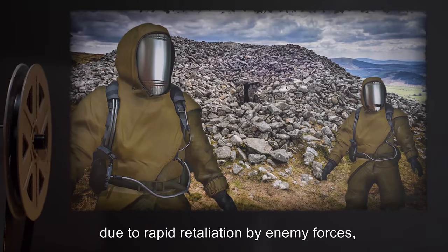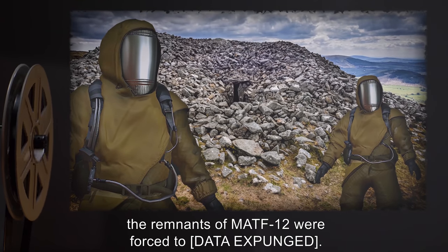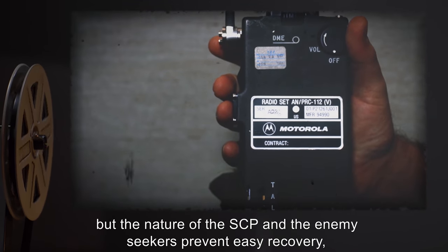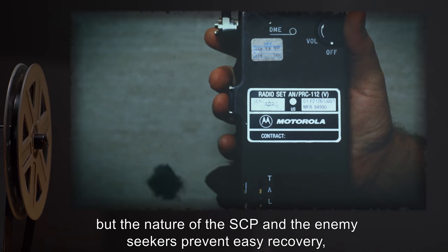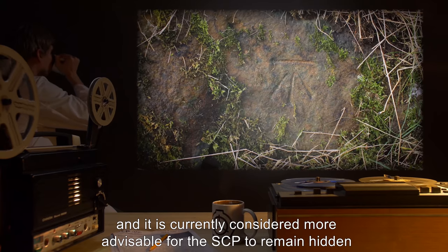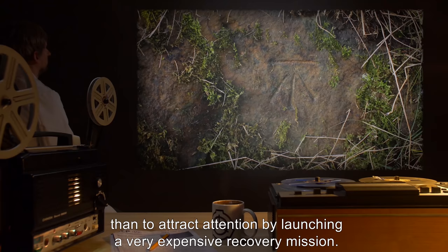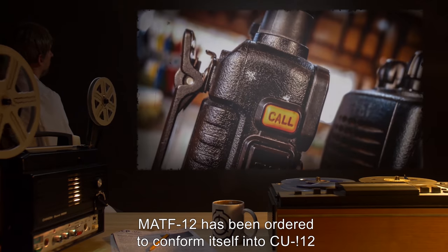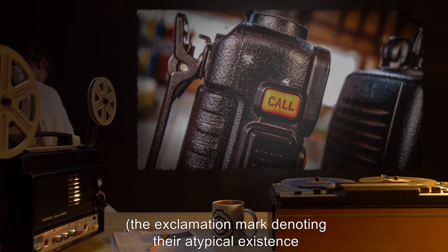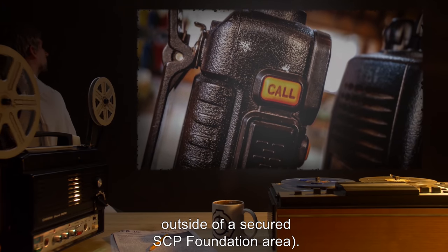However, due to rapid retaliation by enemy forces, the remnants of MATF-12 were forced to [data expunged]. Contact has been re-established, but the nature of the SCP and the enemy seekers prevent easy recovery, and it is currently considered more advisable for the SCP to remain hidden, if comparatively unprotected, than to attract attention by launching a very expensive recovery mission. MATF-12 has been ordered to conform itself into CU!12, the exclamation mark denoting their atypical existence outside of a secured SCP Foundation area.